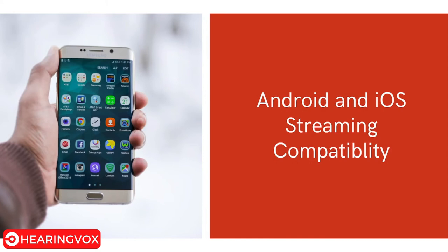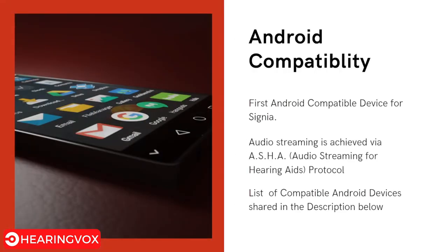The first key feature is Android and iOS streaming compatibility. It is Signia's first Android-compatible device. Audio streaming is achieved via the ASHA protocol — Audio Streaming for Hearing Aids — a protocol developed by Google for compatibility with hearing aids. A list of compatible Android devices is shared in the description below so you can check if your phone is compatible with the Pure Charge and Go AX.